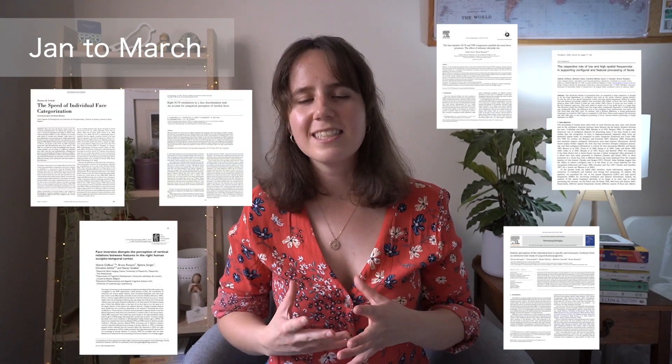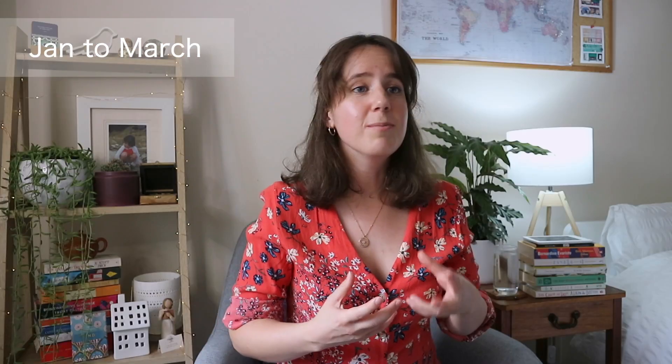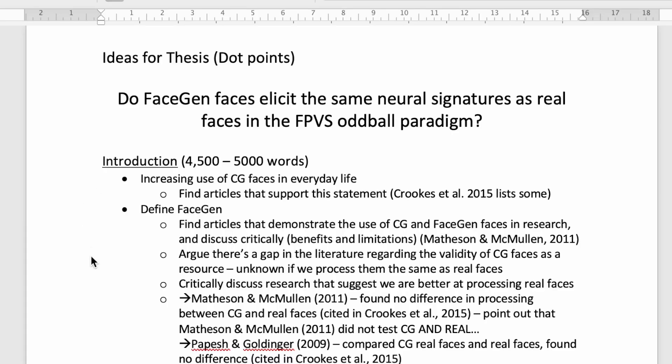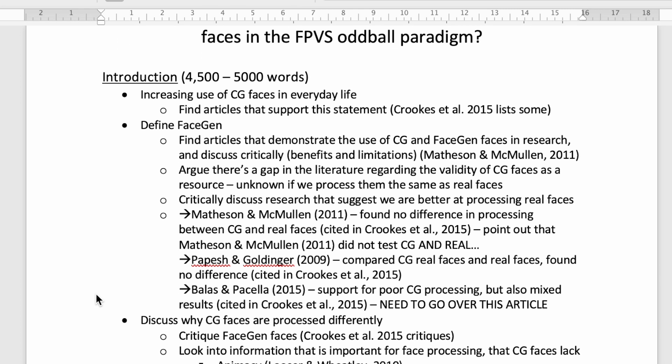For more ideas about preparing for your honours year I have made a video all about this, so go and check it out after this one. Your priority for these early months should be reading thoroughly through the literature. Aim to understand issues from previous studies, limitations and future directions, and ideally meet with your supervisor at least once a week so you can start moulding the general concept for your thesis. Your research and these discussions will lead you to form a skeleton for your introduction and start getting a rough idea for your methods.